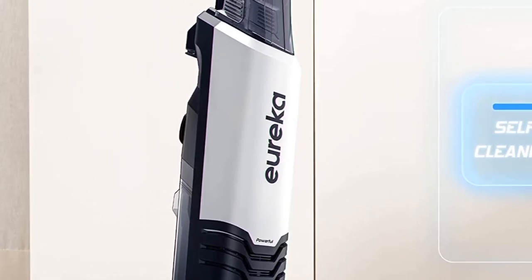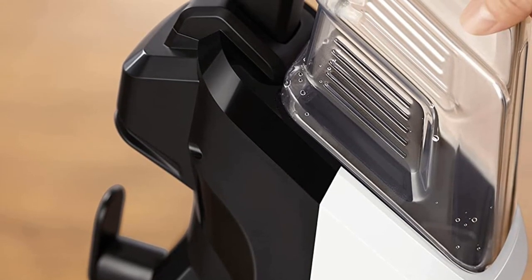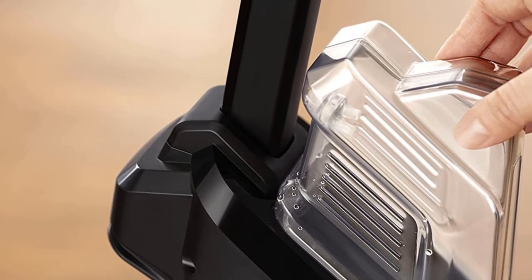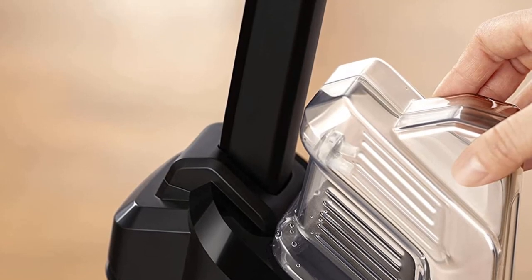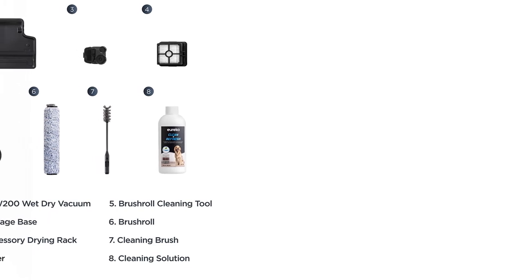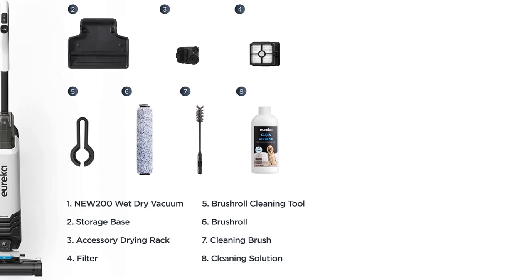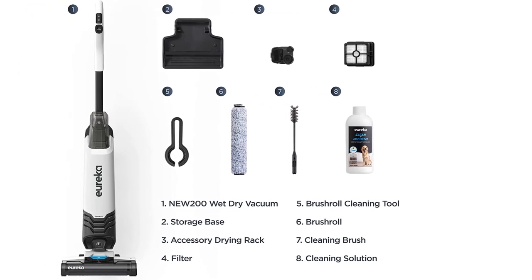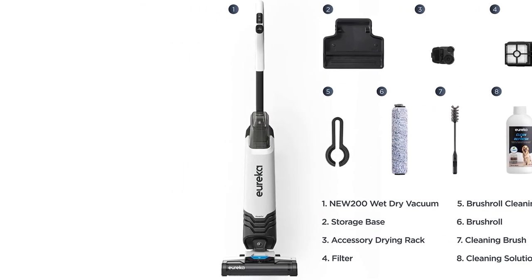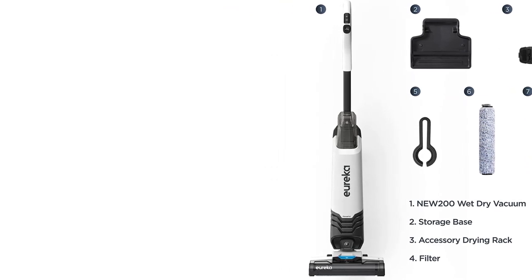With the Eureka All-in-One, you'll be able to clean every surface with just a few taps of your finger. Whether you're cleaning carpets or hard floors, the fingertip controls let you adjust the solution's intensity and duration as needed. This machine is so powerful it can tackle stubborn pet stains and accumulated dirt, making it the perfect choice for anyone looking for a powerful cordless vacuum that can do both wet and dry cleaning effectively.